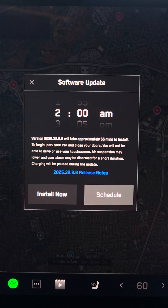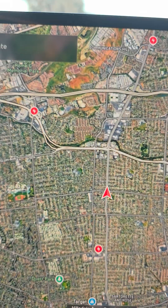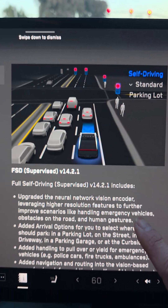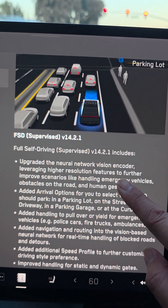It looks like the Tesla Cybertruck has another update, 2025.38.9.6. Let's go ahead and take a look at the release notes. It looks like most of it's the same. I think we just have these FSD updates — 14.2.1 for the FSD update.